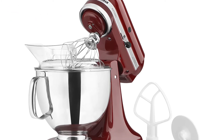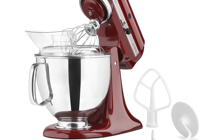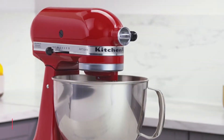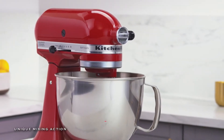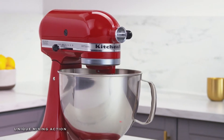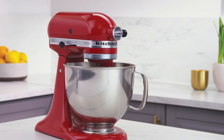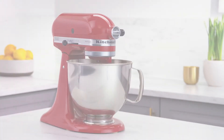Its 5-quart stainless steel bowl with a comfortable handle renders enough capacity to mix dough for 9 dozen cookies, 4 loaves of bread, or 7 pounds of mashed potatoes in a single batch. It also provides dishwasher-safe bowls for quick and easy clean-up.